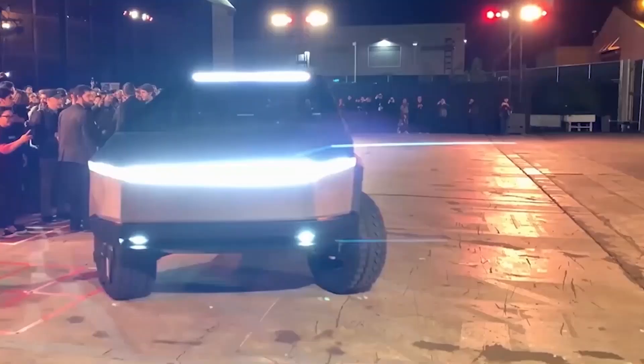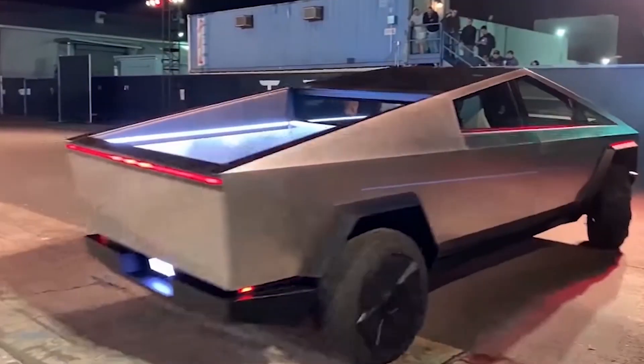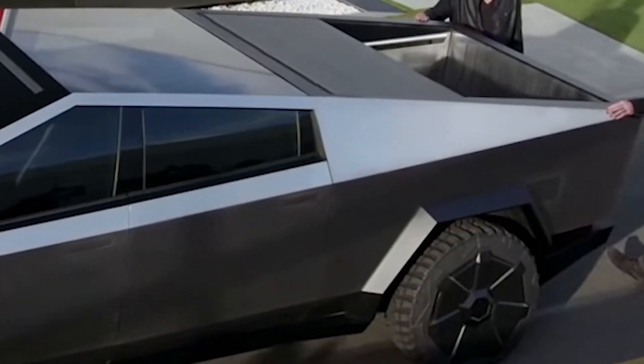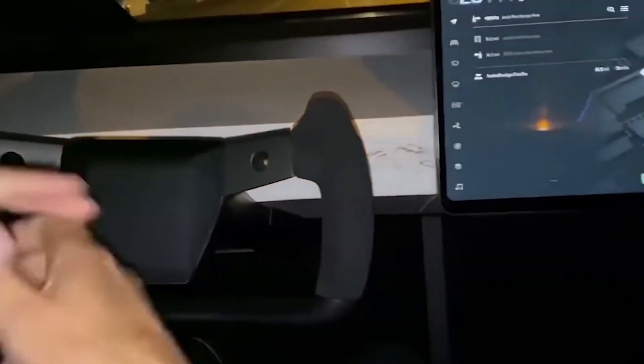In May 2021, bookings exceeded 1 million and continued to grow because supply looked less likely to begin before the end of the year. Elon Musk said Tesla would introduce an updated version of Cybertruck in the second quarter of 2021 as the company approaches production. Musk also said the truck will be manufactured in Gigafactory Texas.